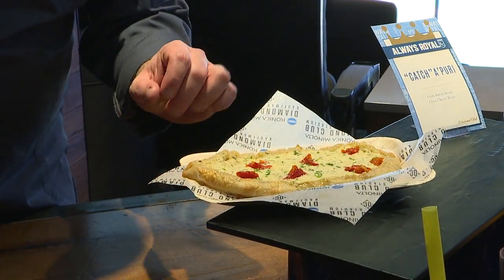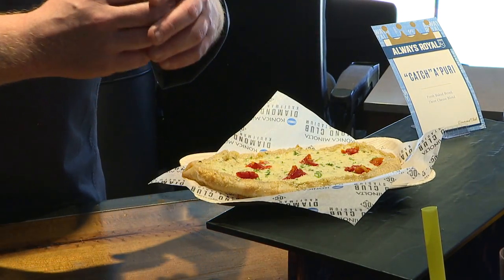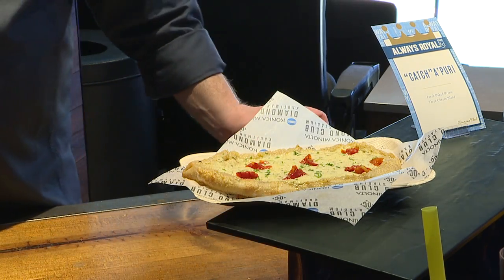It's pretty much a fondue boat. You can pull it apart and dip into it, so it's not just a mass of melted cheese. It's actually gooey, and it'll lift up, and you can share it with the table.